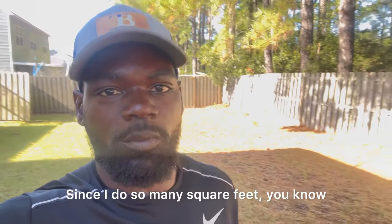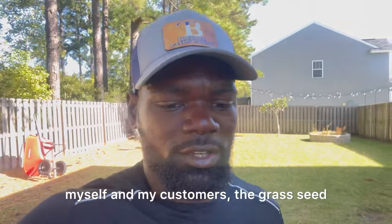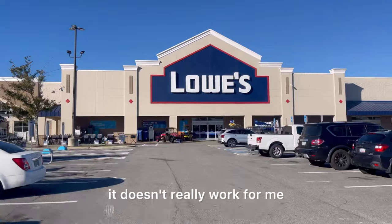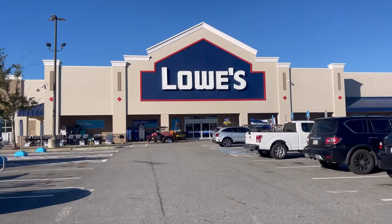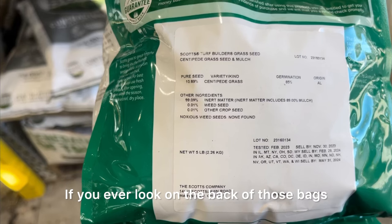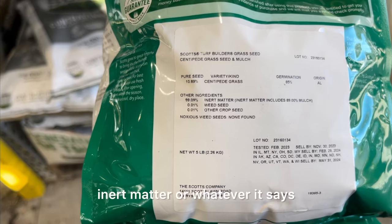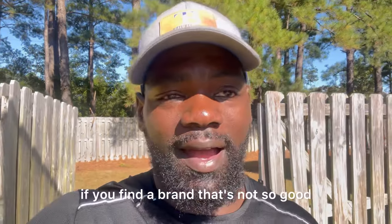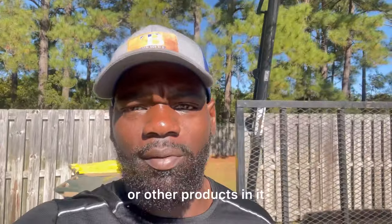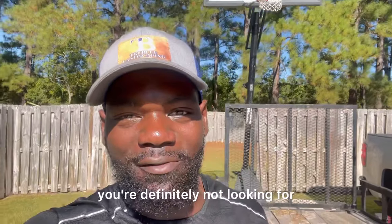Since I do so many square feet — myself and my customers — the grass seed I see in Lowe's and Home Depot or regular department stores doesn't really work for me, because those bags tend to only cover about 2,000 square feet. If you ever look on the back of those bags, they're full of filler — inert matter. It's not pure grass seed, and if you find a brand that's not so good, you'll even notice it has some weed seed or other products in it that you're definitely not looking for.